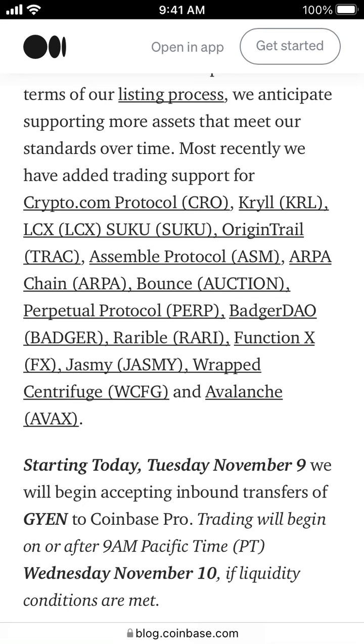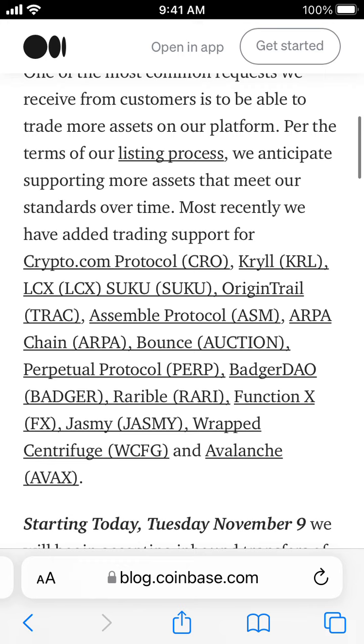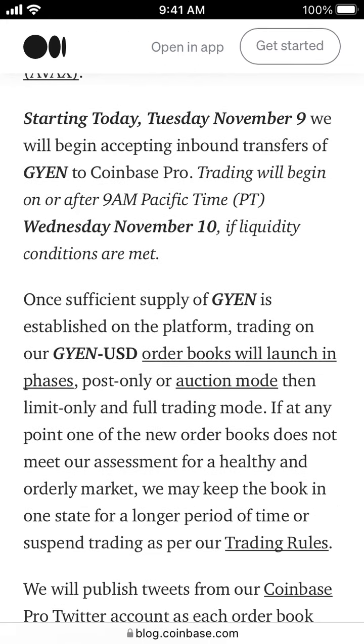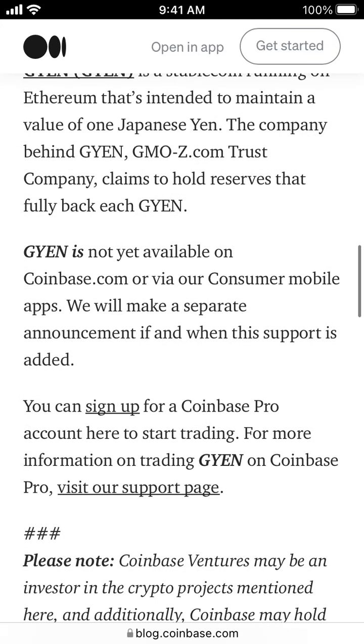You can also buy Crypto.com CRO, ASM, and all of these other options on Coinbase.com. But GYEN is not available on Coinbase.com.